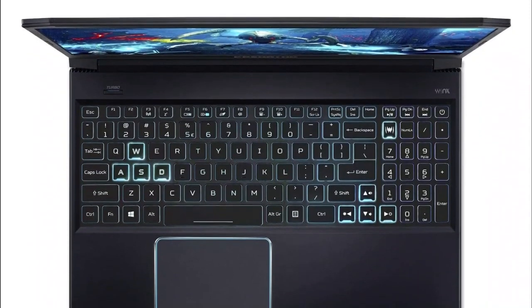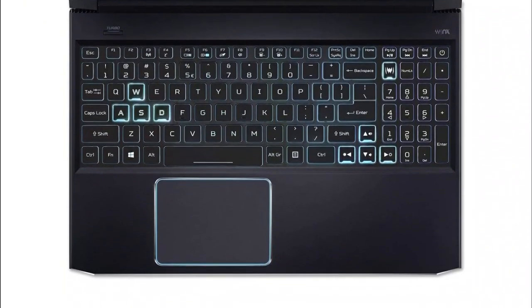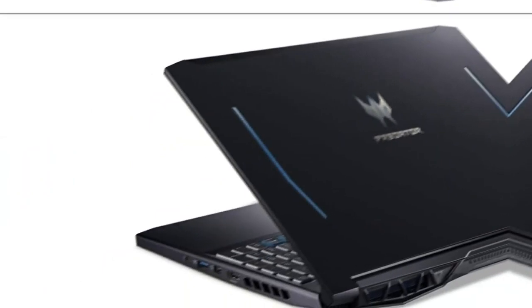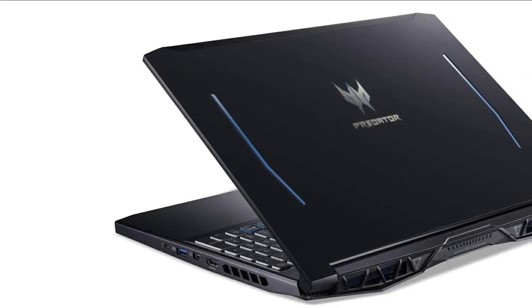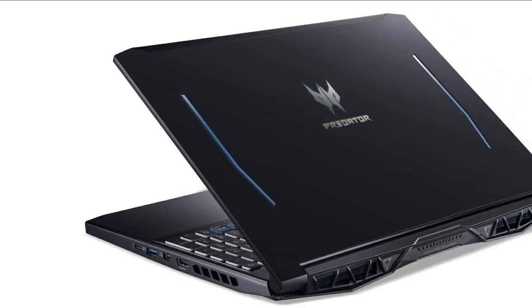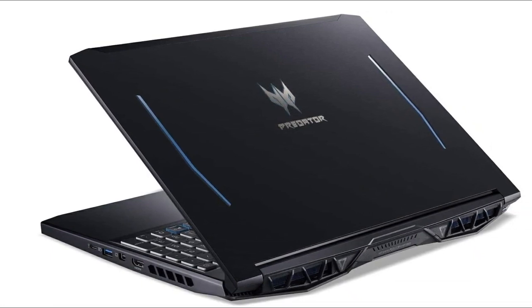For those heated battles, you also get the Aero Blade 3D fan to keep your performance up and the heat down. If you want more than a performance bump plus a larger display, stay tuned for the Lenovo Legion Y740 coming up next with a 17-inch screen. The Acer Predator Helios 300 with the Intel Core i5 delivers a great bang for the dollar with quality gaming features and solid specs, making it one of the best value choices.